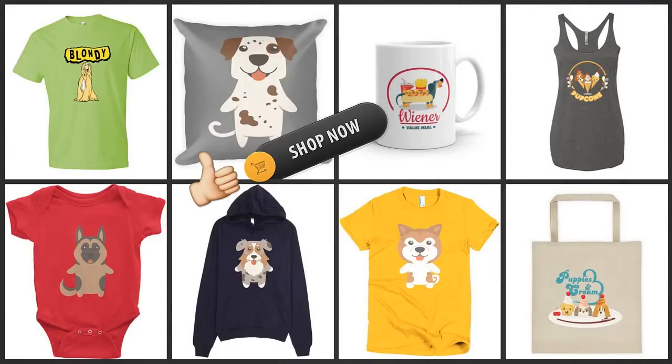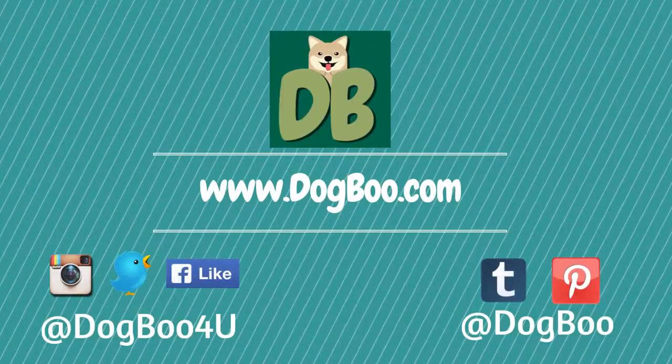That's it! Feel free to check out our online shop for cute dog stuff. For more dog and puppy videos, subscribe to our channel and visit our website, dogboo.com, and connect with us on Twitter, Instagram, Facebook, and Pinterest. Thanks!